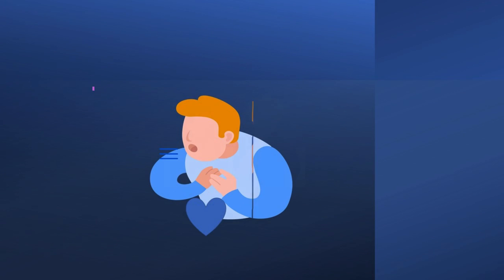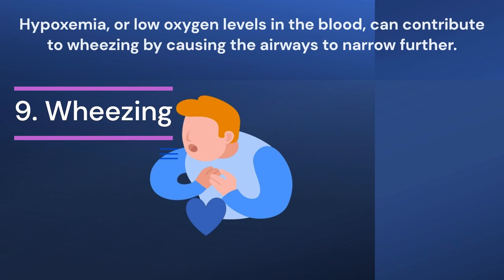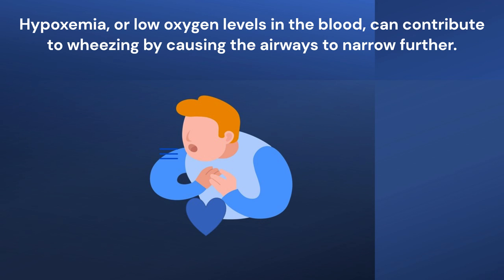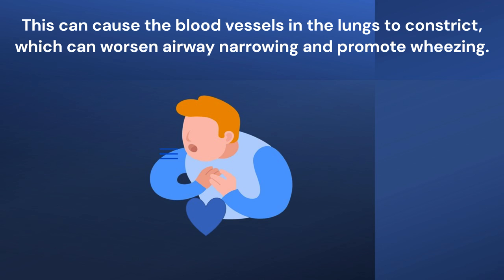Ninth point: Wheezing. Hypoxemia or low oxygen levels in the blood can contribute to wheezing by causing the airways to narrow further. When the body senses low oxygen levels, it responds by trying to increase the flow of oxygen into the bloodstream. This can cause the blood vessels in the lungs to constrict, which can worsen airway narrowing and promote wheezing.